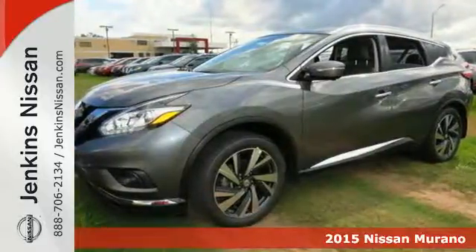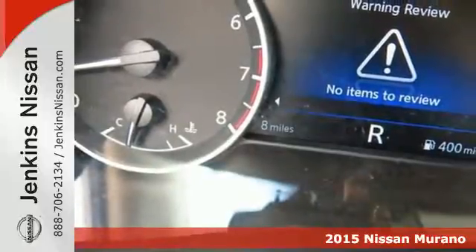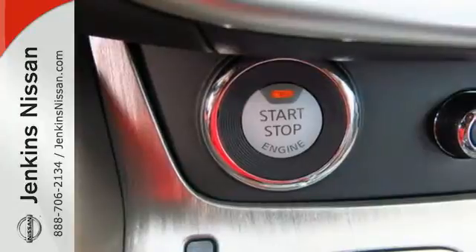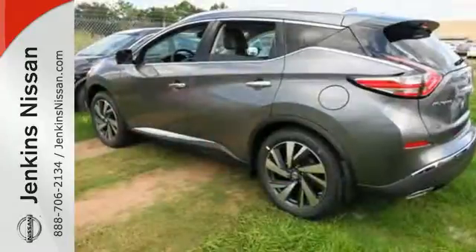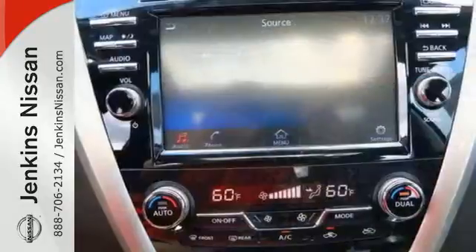It's a 2015 Nissan Murano. Discover smart features in this striking SUV. The Advanced Drive Assist Display, which is about the size of a mini-tablet, puts all the information you need on an easy-to-read, programmable, high-res 7-inch screen.